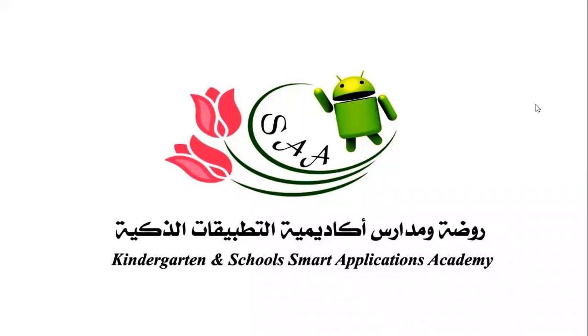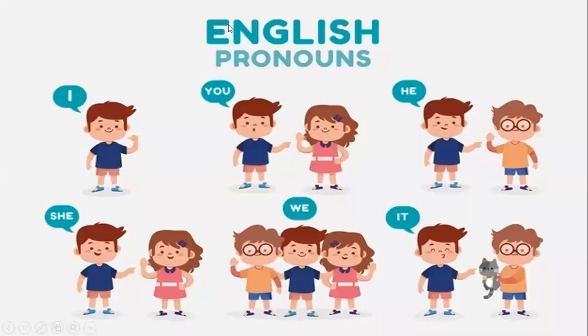Good morning, my lovely students. Today is Wednesday, November 17th, 2021. Today, inshallah, we are going to take our grammar rule in unit 4, page 52 in the pupils book. So let's begin, bismillah.